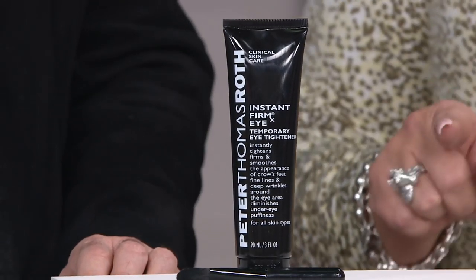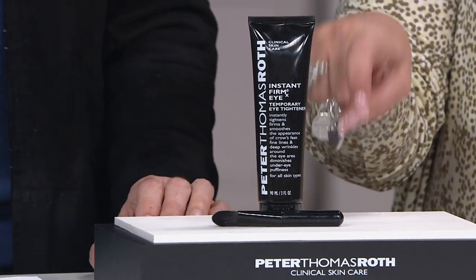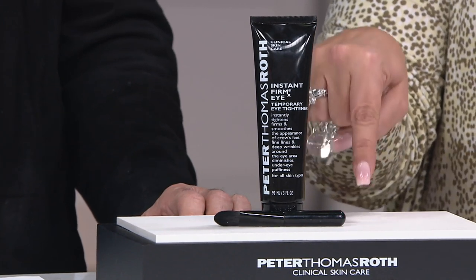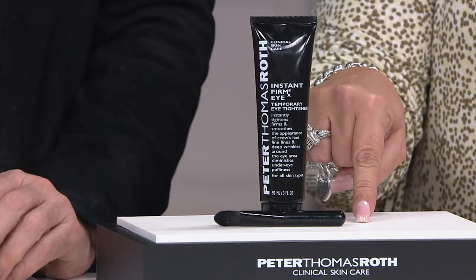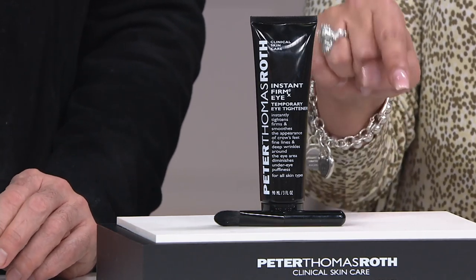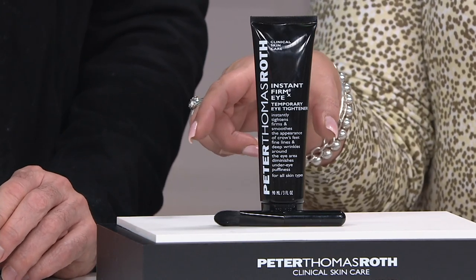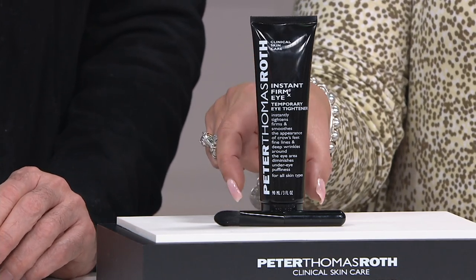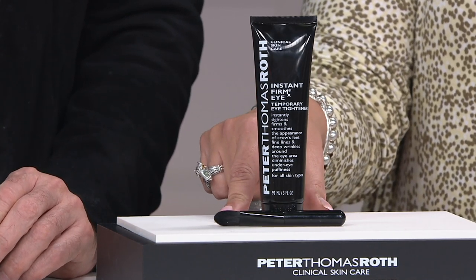Let's talk about this — the Peter Thomas Roth Mega Instant Firm XI with the brush and auto delivery. For those of you that say you're not sure about auto delivery, let me clue you in. You are never ever committed to having to pay for this, but we are committed to providing it to you. You're never told we're out of it or put on a wait list. You're first in line all the time. On auto delivery, you get this every six months, you can delay a shipment, you can cancel any time. This is a special buy — only available two times a year, twice a year. So you get first dibs on it.